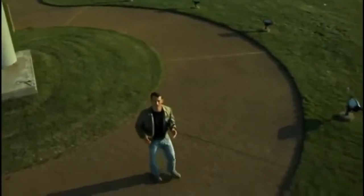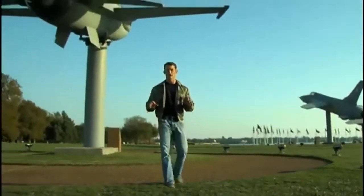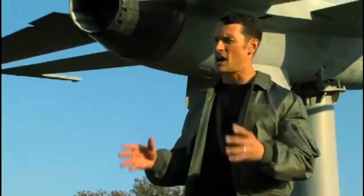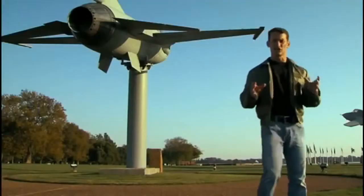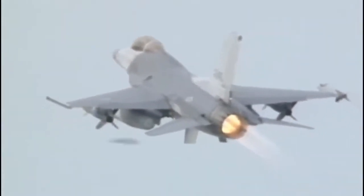The F-16 Fighting Falcon is a lightweight multi-role fighter that is highly maneuverable in air-to-air combat and air-to-ground attack. Designed as a high-performance, cost-effective combat weapon, it's in use by 25 nations around the world. The F-16 employs advanced aerospace engineering and flight control systems and can withstand over 9 Gs, more than any other current fighter.